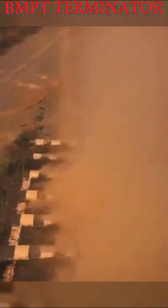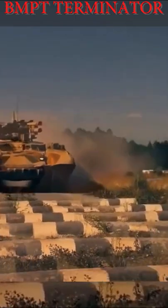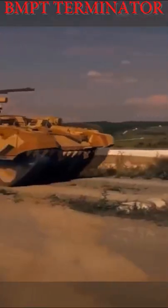The BMPT Terminator is a Russian tank-support fighting vehicle. The history of its development was based on war experience gained during the Soviet-Afghan War and the First Chechen War.